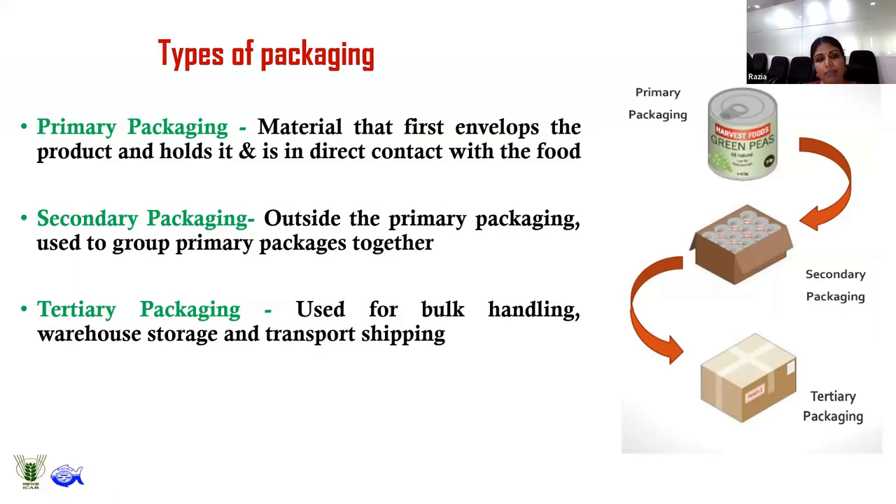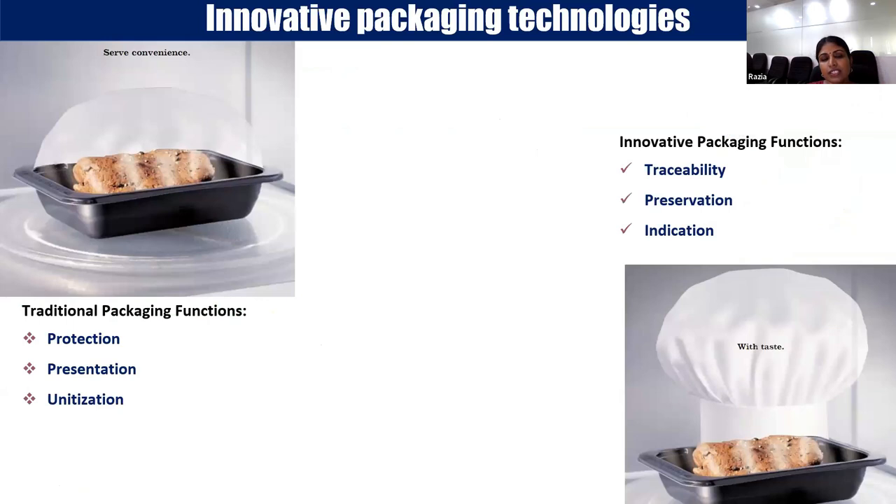Primary packaging is the material that first envelopes the product — the material in direct contact with the food. Secondary packaging groups primary packages together, and tertiary packaging groups secondary packages together, generally used for bulk handling and shipping. Traditionally, packaging functions were considered to be protection, presentation, and unitization: protecting the product, enhancing appearance, and unitizing products.